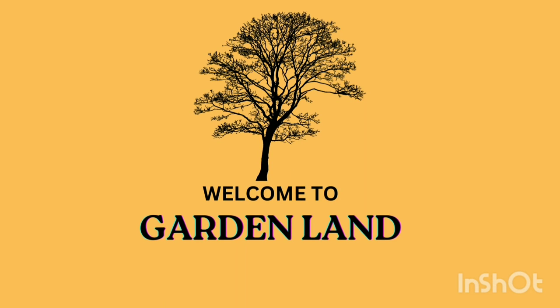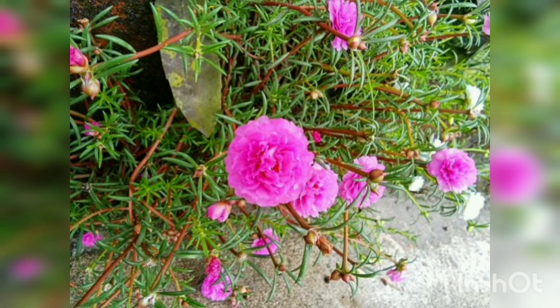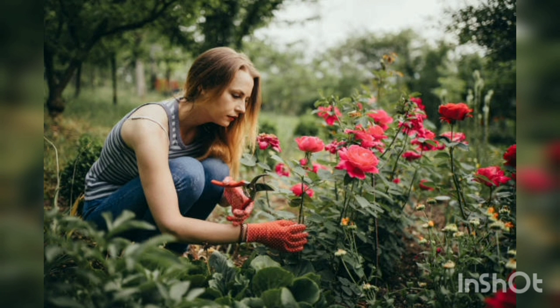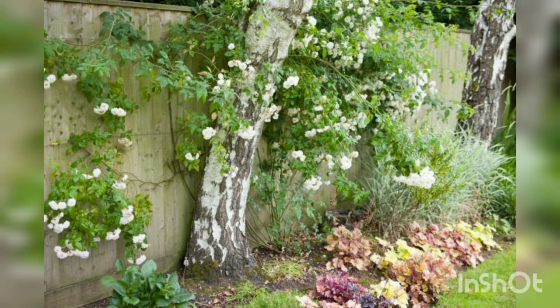Hello, beautiful guys, welcome back to my YouTube channel Garden Land. Today's topic is growing beautiful roses in your garden. Growing beautiful roses is a rewarding and enchanting experience. These timeless flowers have captivated gardeners for centuries with their exotic beauty, fragrance, and wide range of colors and forms. With the right knowledge and practices, you can create a stunning rose garden that will be the envy of your neighborhood. In this video, we'll explore the key elements of growing beautiful roses, from selecting the right variety to providing optimal care.